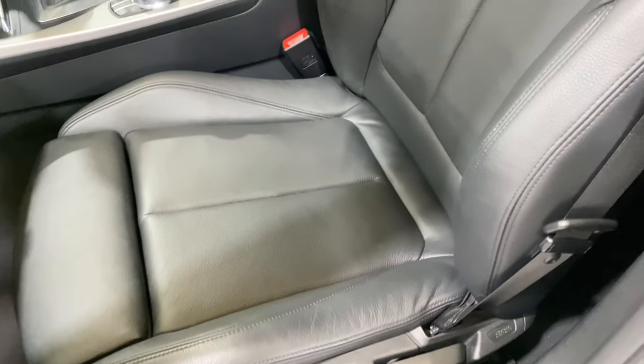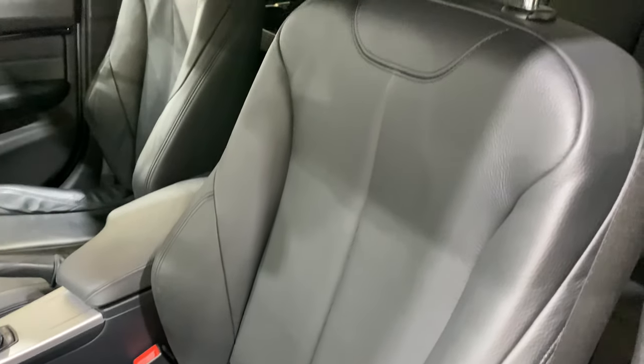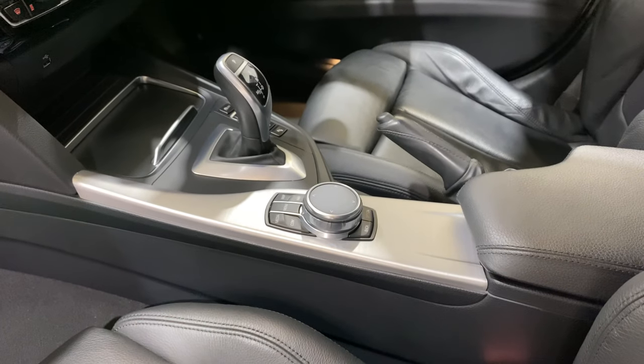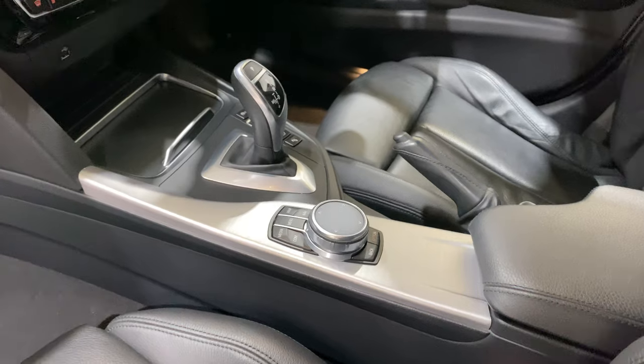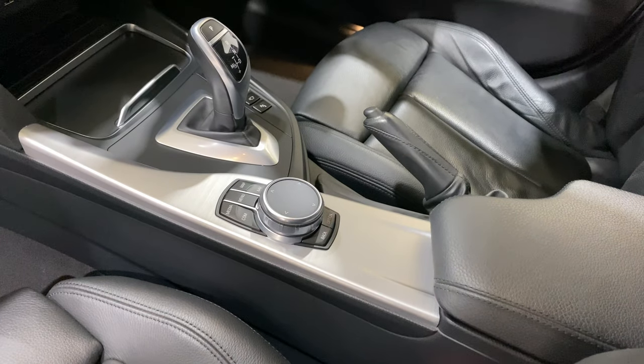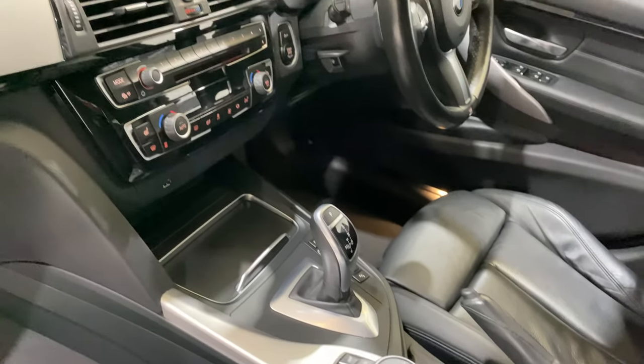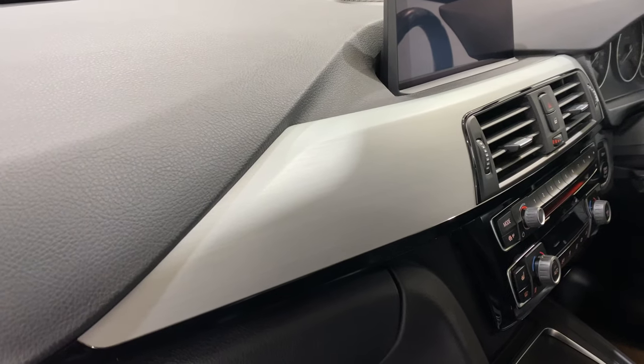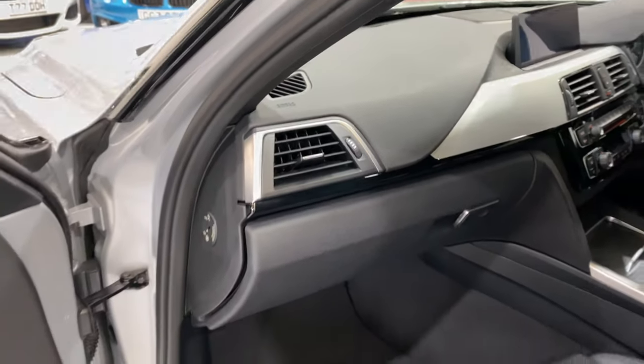The black Dakota leather seats are all in lovely condition. All of the centre brushed aluminium is all nice as well — no scratches, all in lovely condition.